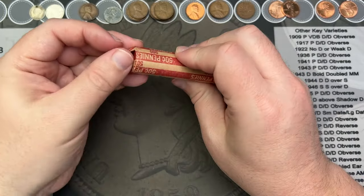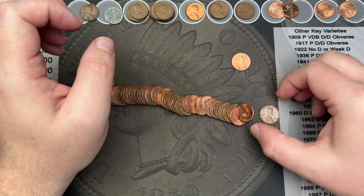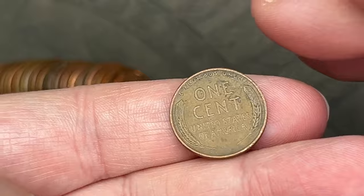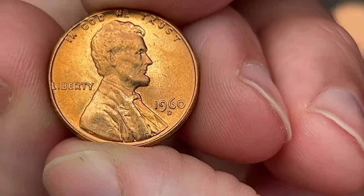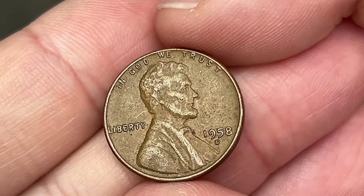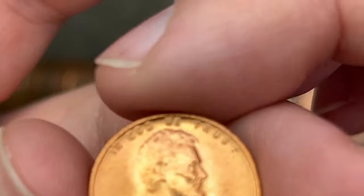There's a wheat cent ender in this roll — this is roll number three, with a memorial on the other end. Let's pour this out and see what we got. Got a pretty nice 1973 to set aside and check against my album. We have a 1944 — nice. Another blazing 1960 out of Denver — that looks like a large date, and I'll double check that for any repunched mint marks or similar varieties. A 1958 out of Denver — nice.